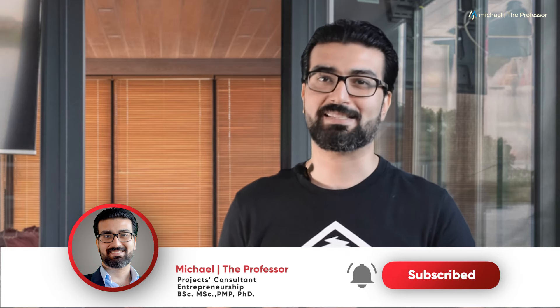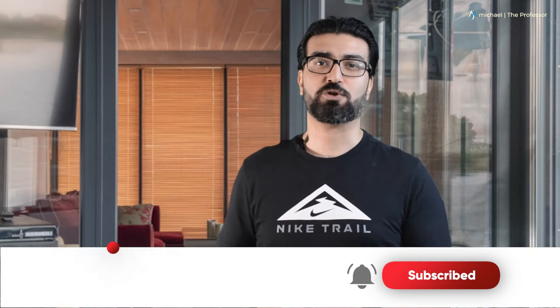I will be more than happy to reply and assist you. I look forward to talking to you at my next video. Have a wonderful day. Goodbye.